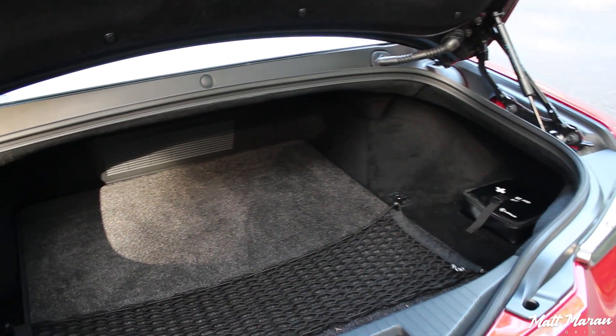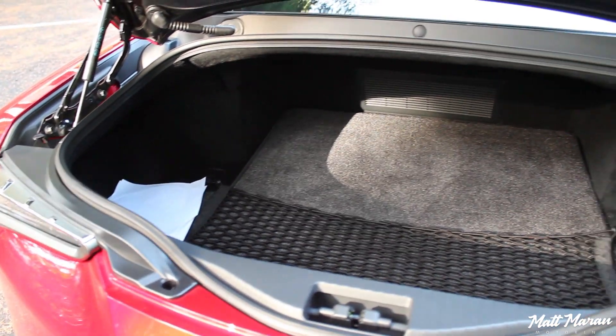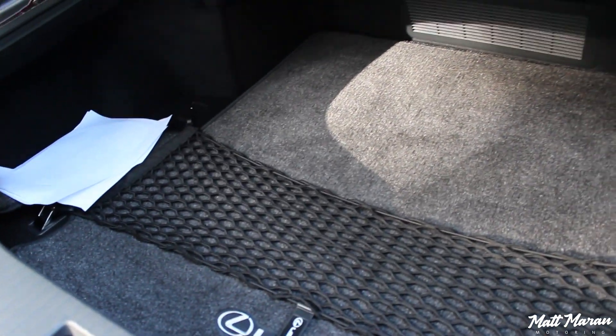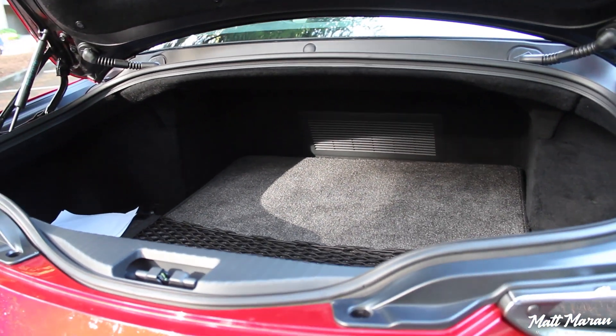Trunk space in the LC 500 is a little bit of a disappointment as well. It's very shallow — I wasn't expecting it to be that shallow. Because of that you don't have a lot of space. You can maybe fit one normal-size suitcase in there, and that might even be a squeeze. Certainly a couple of duffel bags will fit easily since you do have a wide space there, it's just the height clearance that's lacking. Maybe two carry-on-approved suitcases would fit. I wish there was a little more trunk space overall.